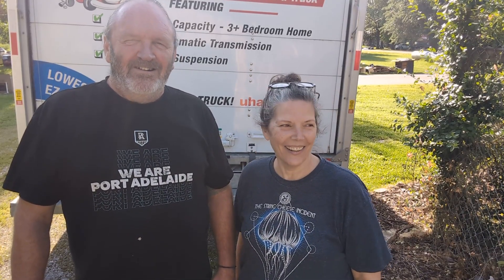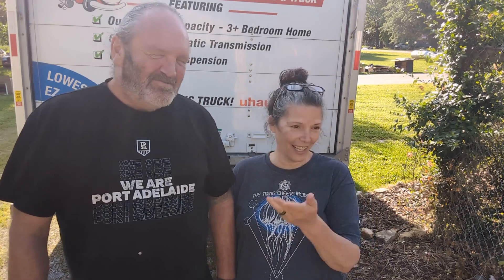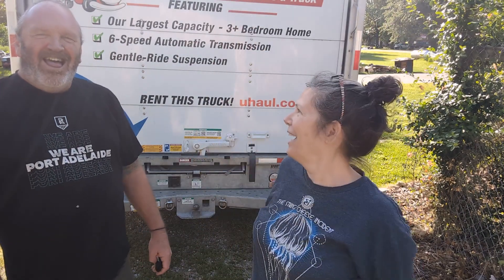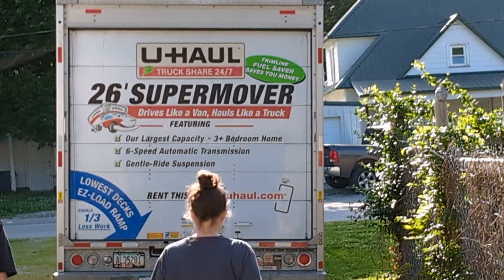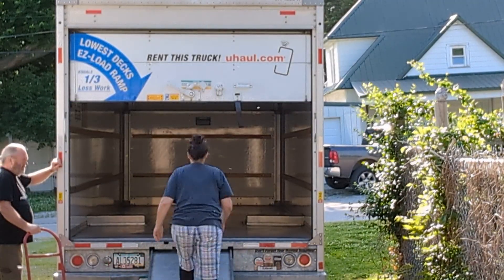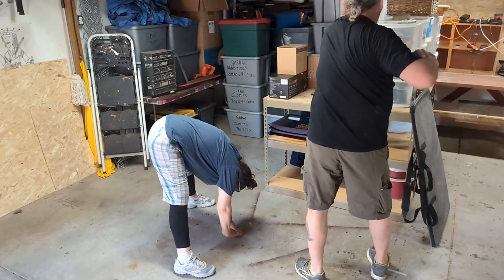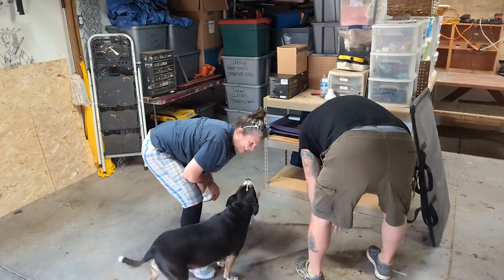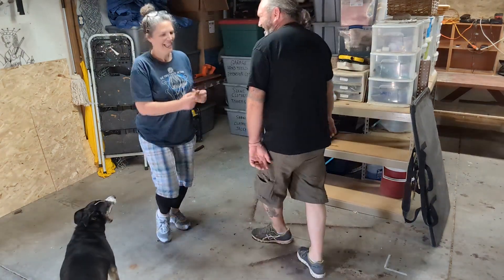Today's the big day! Next step in the move. We've got to look at filling this sucker up. Here's what we look like at the beginning of the day, and then we'll show you at the end of the day. Let's get to it! You ready? Let's go!